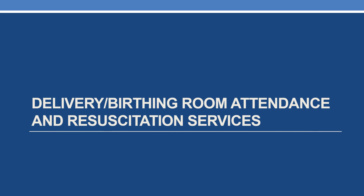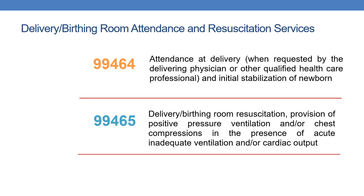Next category: delivery or birthing room attendance and resuscitation services. There are two CPTs. First, 99464: attendance at delivery when requested by the delivering physician (OB or other qualified healthcare professional) and initial stabilization of the newborn — this code includes initial stabilization. Second, 99465: delivery or birthing room resuscitation — provision of positive pressure ventilation and/or chest compressions in the presence of acute inadequate ventilation and/or cardiac output.